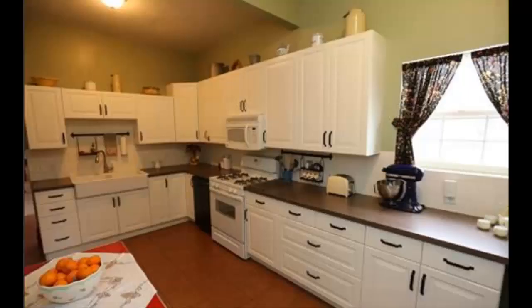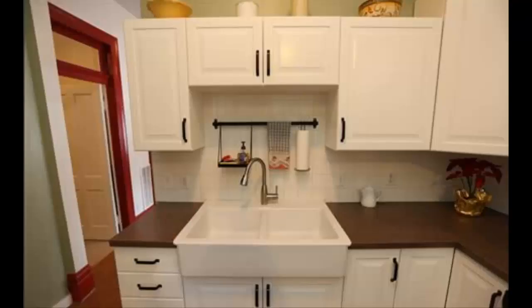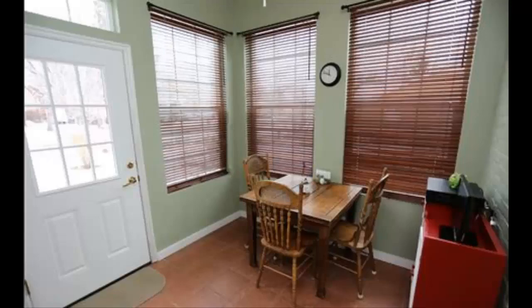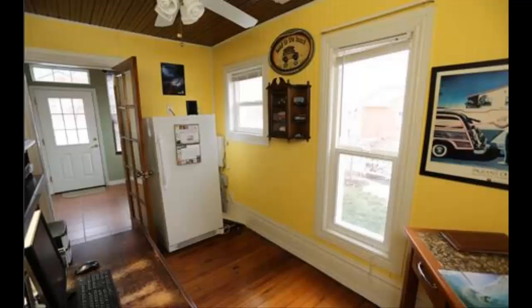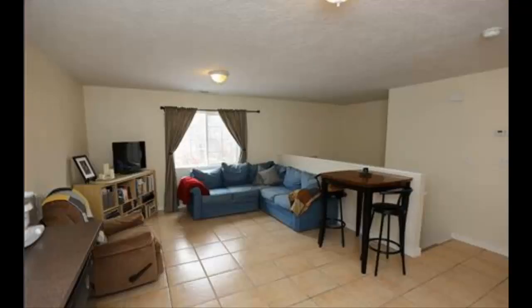It features 3,460 square feet with five bedrooms and two and a half bathrooms. The kitchen is stunning and beautiful — totally remodeled and looks really nice and fresh. There are two laundry rooms in the home, and as you saw earlier in one of the pictures, it does have a fireplace as well.